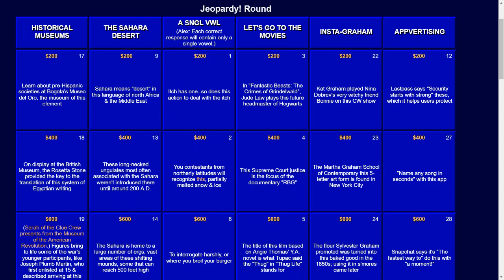Welcome to another Jeopardy! round. The categories for this are: Historical Museums, the Sahara Desert, A Single Vowel — where each correct response will contain only a single vowel — Let's Go to the Movies, Instagram, and Advertising. Those are the six categories.